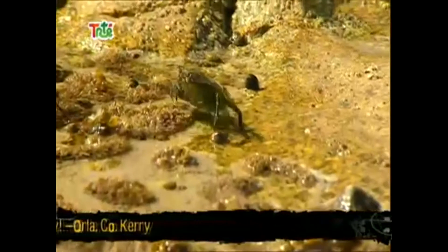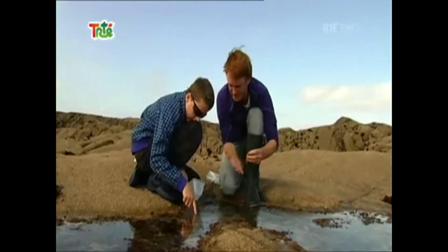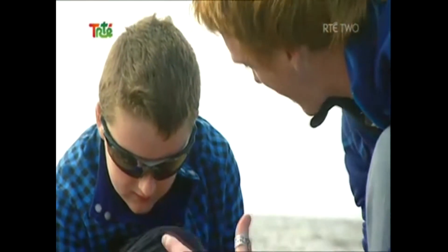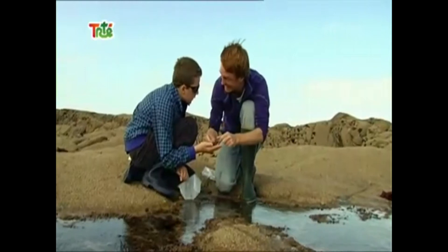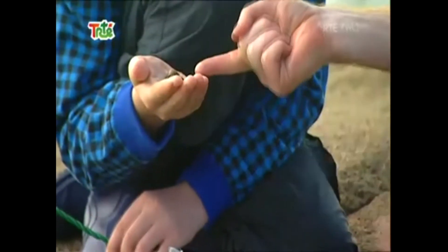A hermit crab! There's another one. Hermit crabs are really, really unusual. Put out your hand — hold your hand and we'll see it. Why they're so special is that they're the only crab that's got a really soft body. So what would happen is they'd get eaten. What they do is they go and rob somebody's shell and they live in these really hard shells to protect themselves.